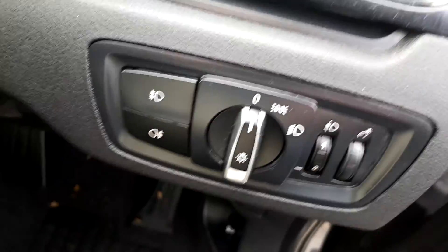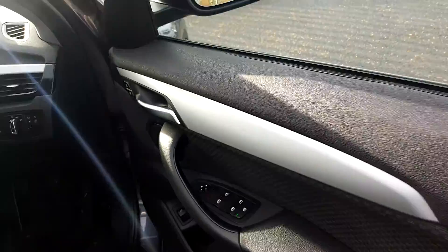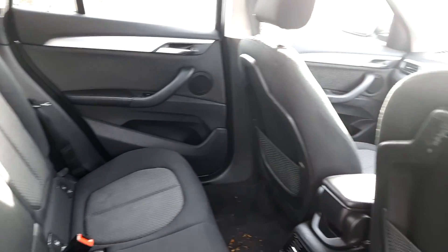Automatic window wipers, automatic headlights, electric windows front and back. A quick look inside the back — again, you've got a black fabric interior and it is very, very spacious.